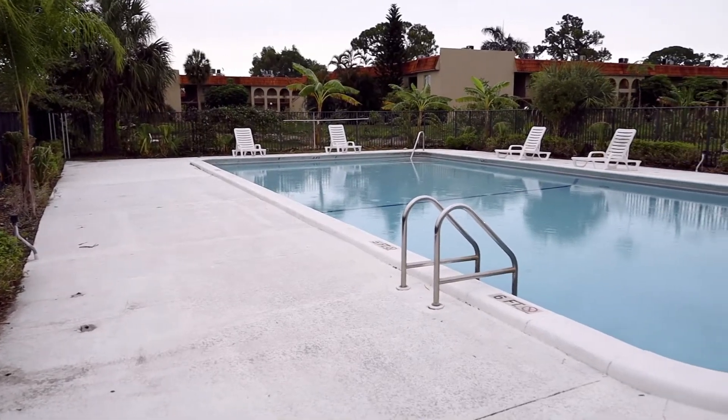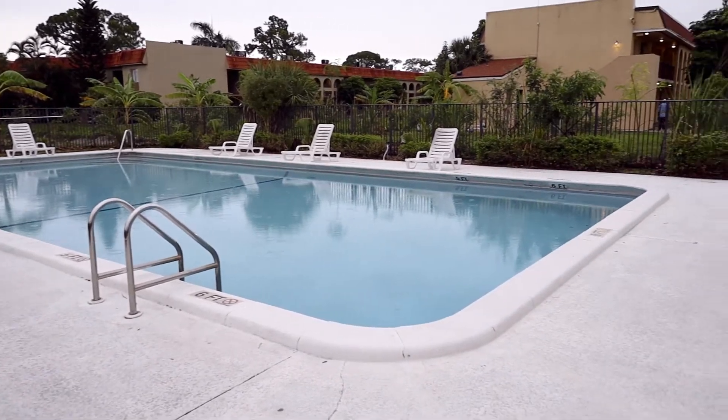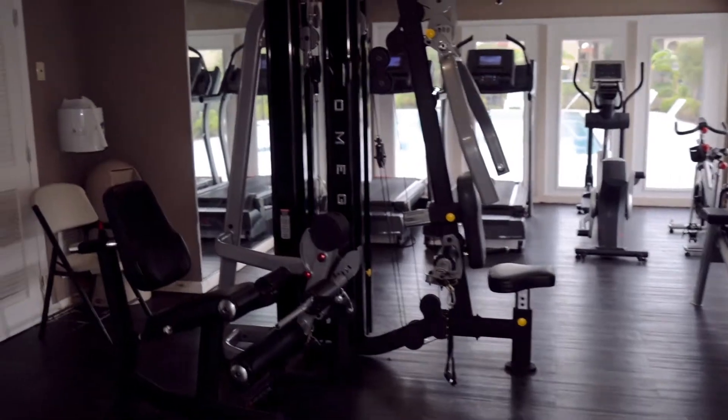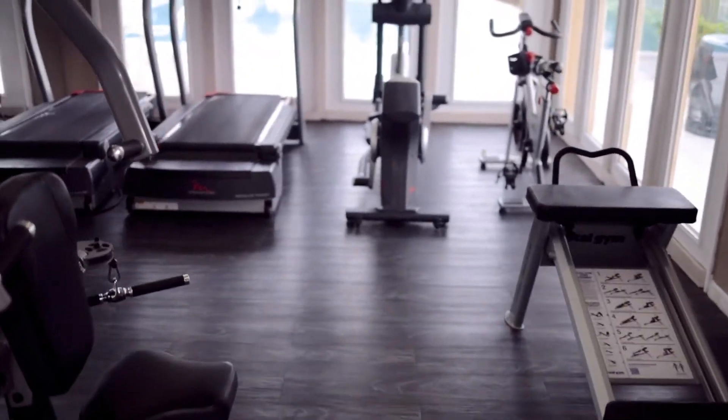Our pool is open every day from dawn to dusk. And this is our fitness center that's open from 8:30 a.m. to 8:30 p.m. with state-of-the-art fitness machines.